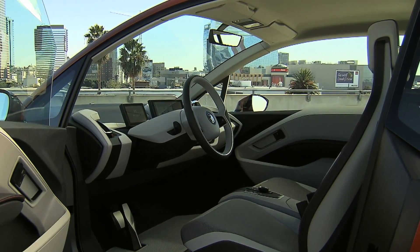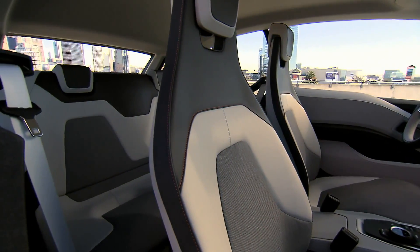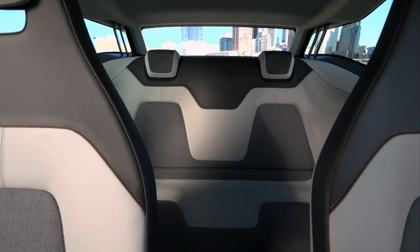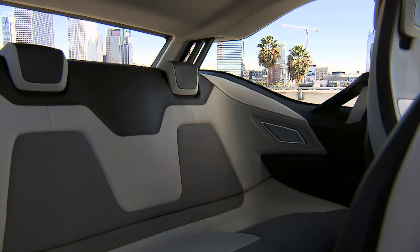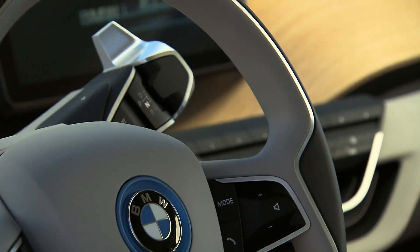The life module consists of carbon. Innovative lifestyle architecture reduces the weight to only 1,250 kilograms. The roomy interior holds up to four people. Large side windows and the lounge-like atmosphere give passengers a generous sense of space. Driving controls are located on the steering column.